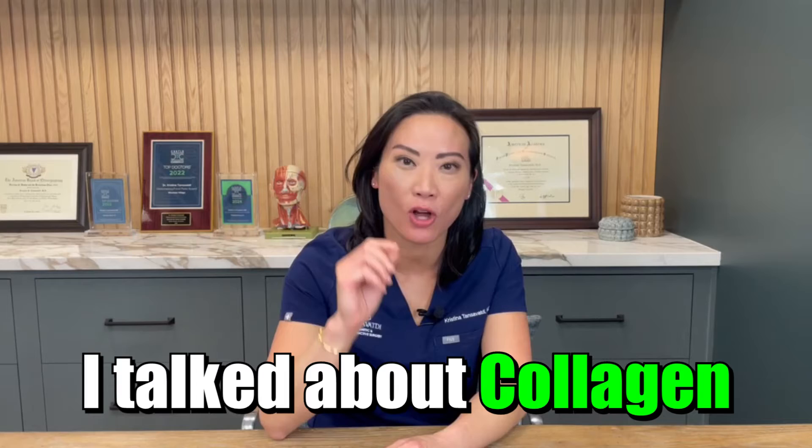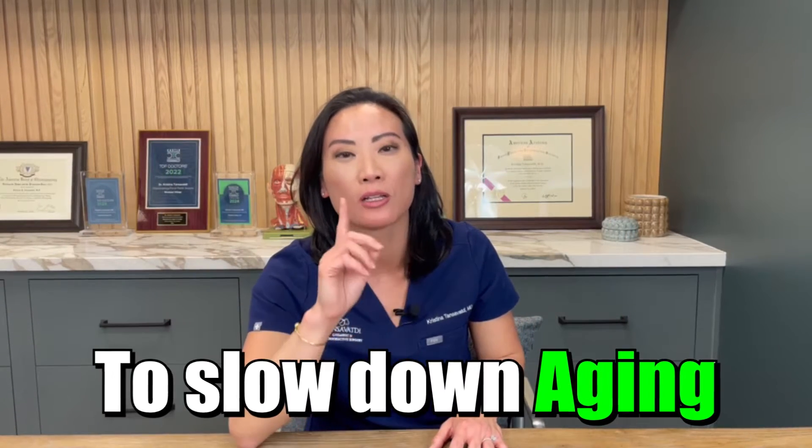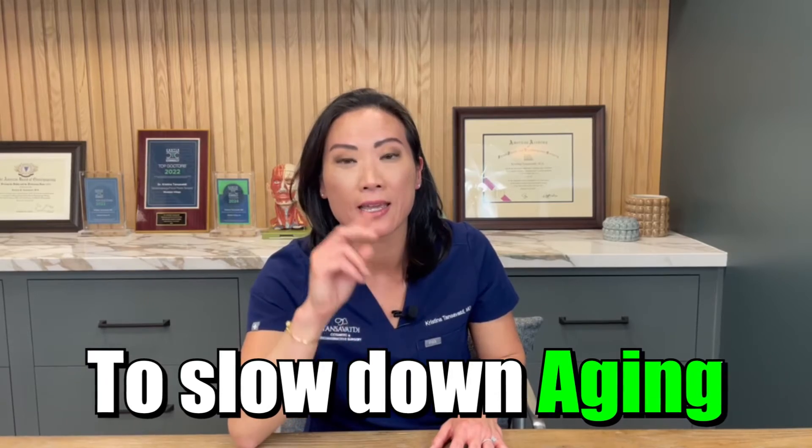You heard in the last video — I talked about collagen loss. I repeated myself several times and I'm bringing that back home to talk to you about what you can do to slow down loss of collagen in the skin, in the fat, and in the muscles. So how do we do that?